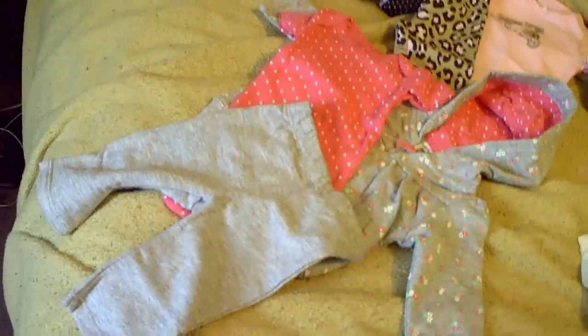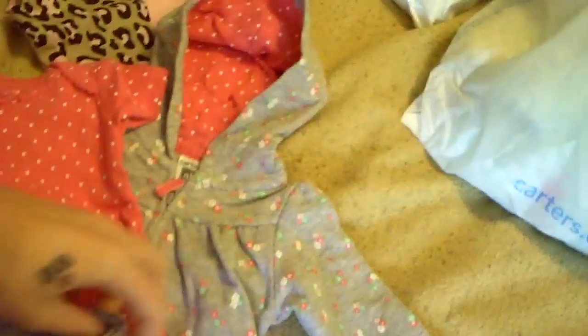And then it came with these little gray sweatpants. What an adorable little set. This will be nice and warm for you. Okay, let's put all this stuff over here.